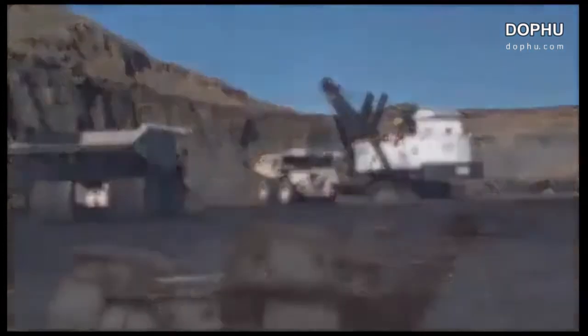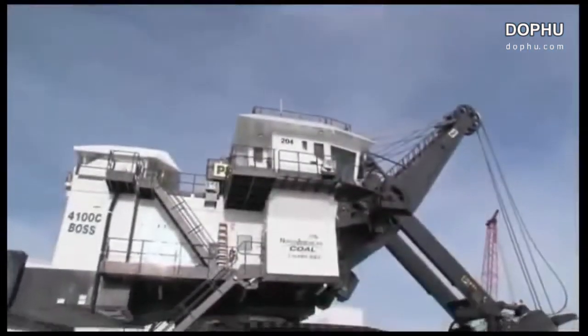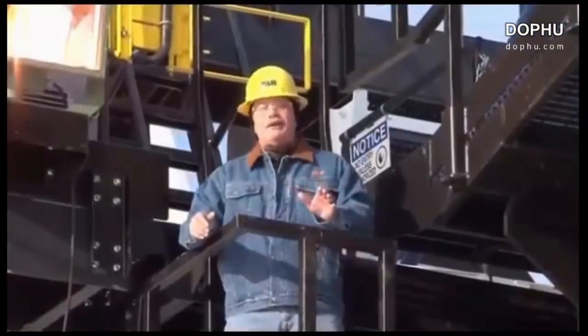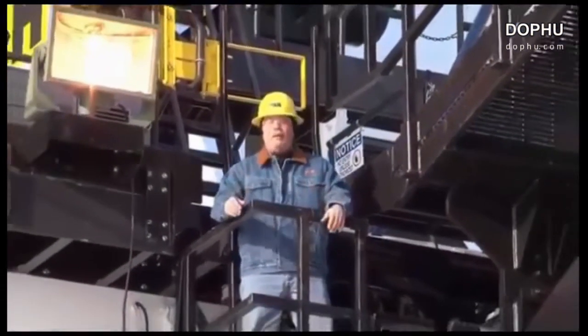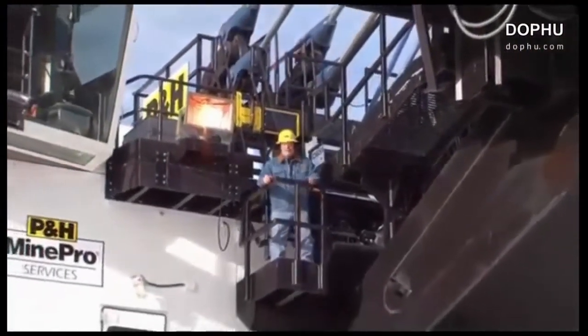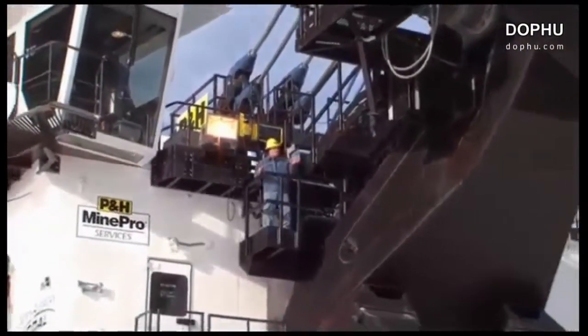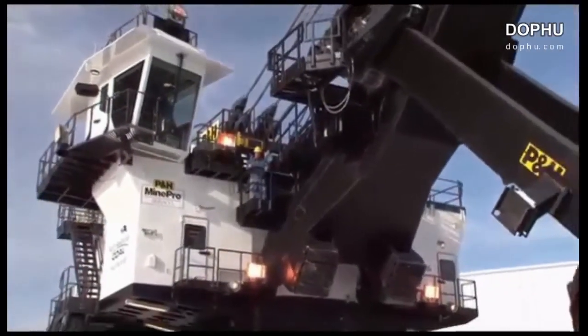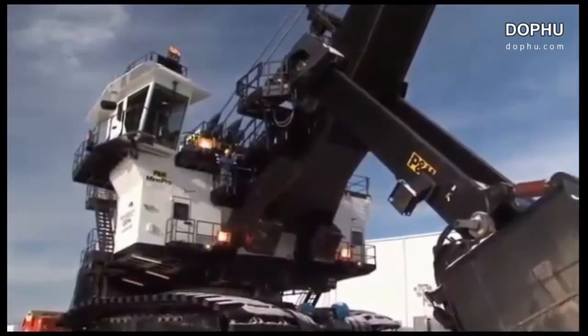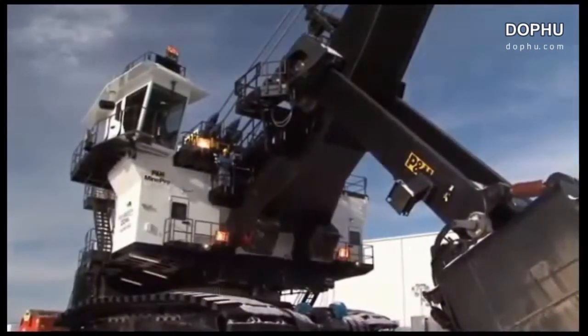Something new and exciting is on the horizon. In fact, it's here today — the next generation AC Drive 4100 class shovels from P&H Mining Equipment. This is what you get when you take the world's finest loading tool, harness it to a powerful P&H Centurion control platform, then apply it to a state-of-the-art AC Drive system.